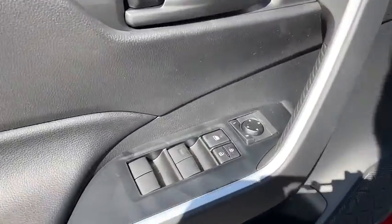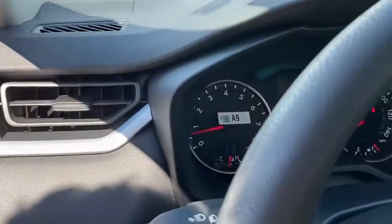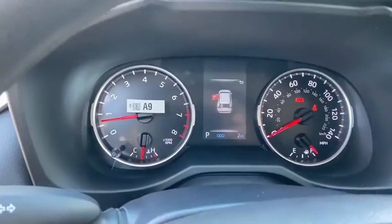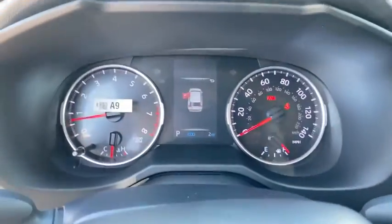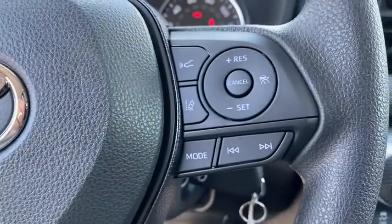Backup camera, front-wheel drive, electronic stability control, trip computer, day and night rear-view mirror, outside temperature gauge, engine immobilizer, body color door handles, tinted glass, low tire pressure warning, four-piece floor mat set.